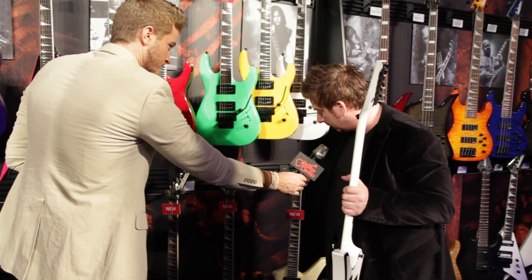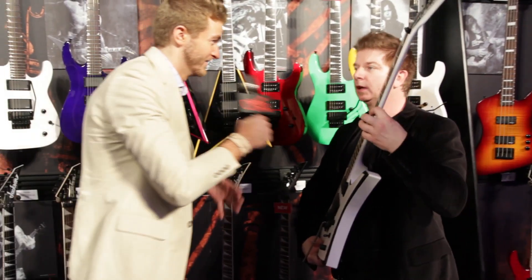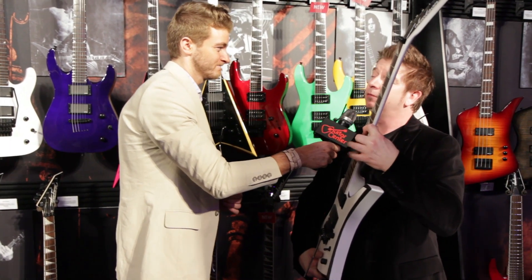We also have one that's a string-through model that comes in ivory. So when can we buy one? You'll be able to buy one of these in March 2014.